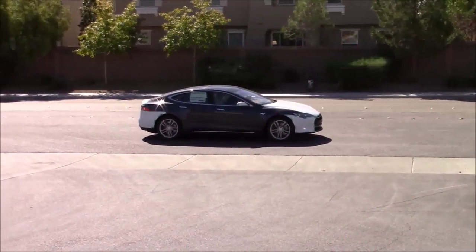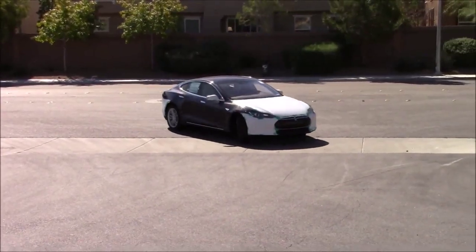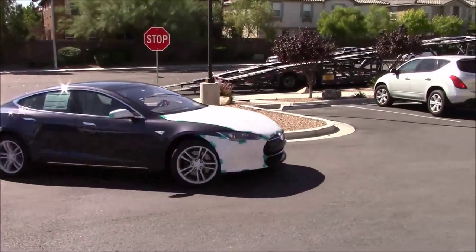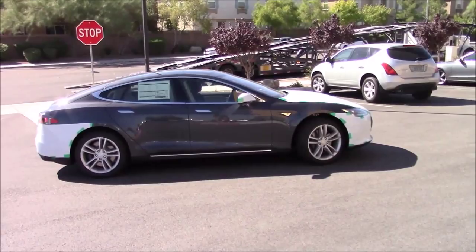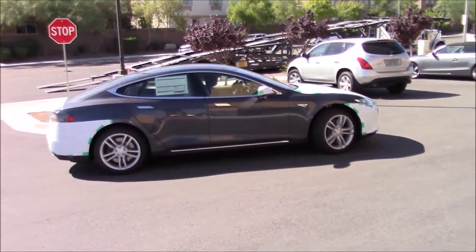There were actually a couple that returned from a test drive, and the suspicion is Warren didn't want to risk them opening the door into the side of the newly delivered car, which he would likely be responsible for at that point. So he waits for them to move out of the way before he carries on with the parking of the vehicle.